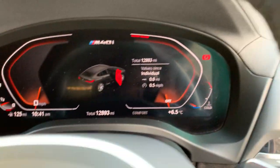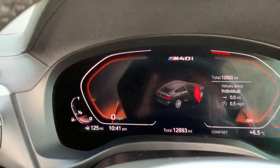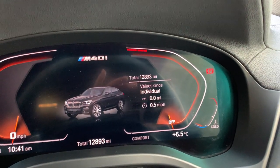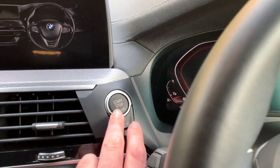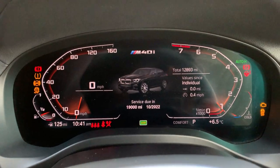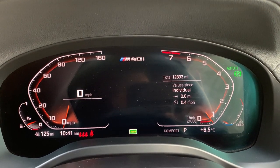A little bit chilly today — about six and a half degrees here in the Lake District. I'll just jump inside. You can see the mileage there: 12,893 miles. Like modern BMWs, foot on the brake to start it as long as you've got the key on you, press the start button and the car will come to life. It'll also show you a countdown to your next service.